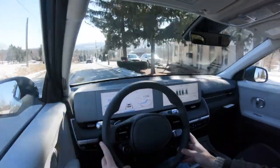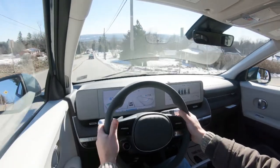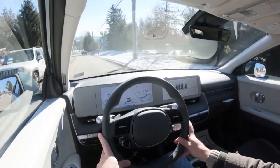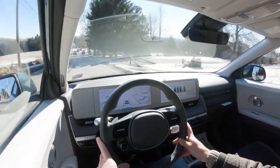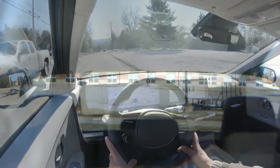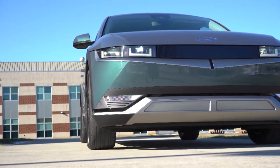Steering feel makes a substantial difference depending on drive mode. Sport mode firms it up giving a heavier feel, which I appreciate — though even in Sport it's not as heavy as I'd want. A little constructive criticism: look at the Tesla Model Y, because that thing kills it with steering feel. The Ioniq 5 could benefit from a slightly heavier steering weight. Visibility out the back is 100% fine, and there is an available head-up display, though we don't have it today.